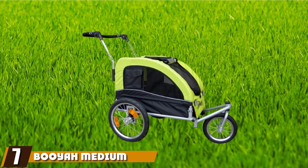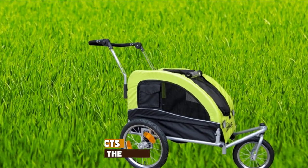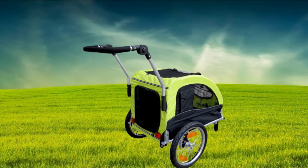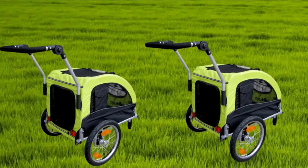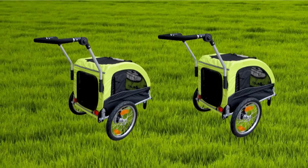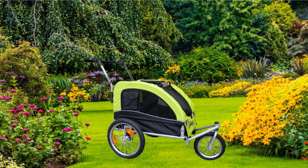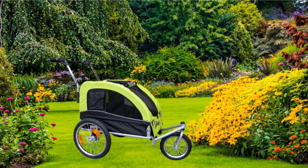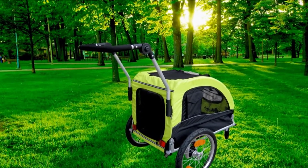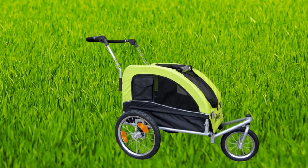Moving on to number seven, the Booyah Medium Dog Stroller and Pet Bike Trailer. There is a sense of ease of use with this model that makes it quite appealing, and it goes a little further in conveniences for the user. The bike trailer kit is included in the box and boasts a simple hitch system that attaches to the bike with no risk of damage. The wheels and handlebar are part of a quick-release system for easy conversion to a stroller. The fluorescent green color and adjustable handlebar height are other helpful owner-friendly features.